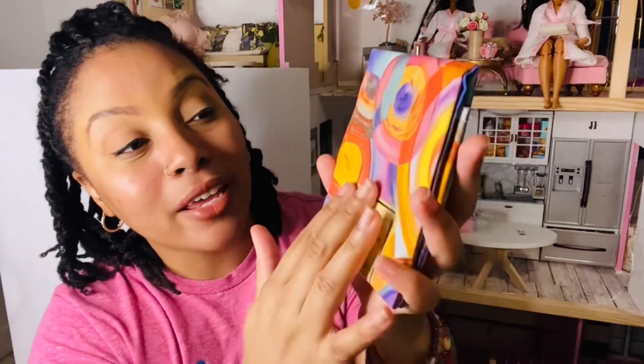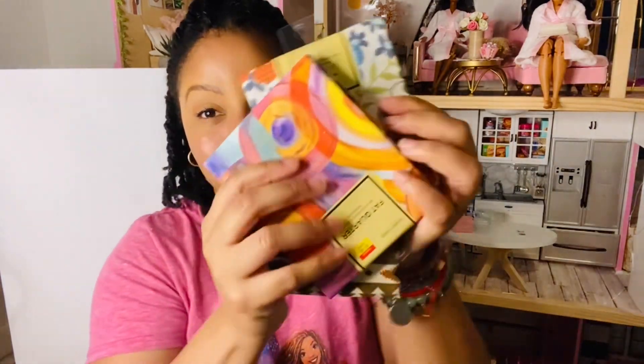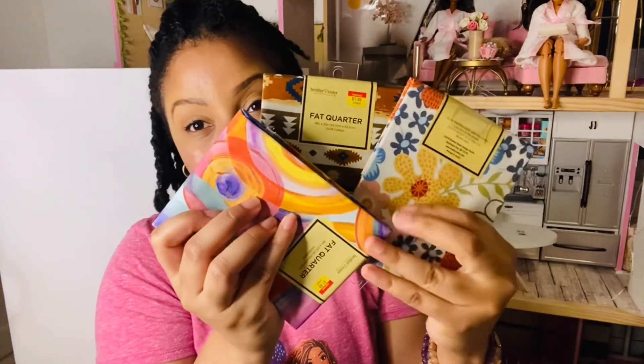The last fabric I got from Hobby Lobby is this pattern — it looks like art to me. I can't wait to see what I come up with for my doll. Making outfits is so much fun. So those are the three fat quarters I picked up.